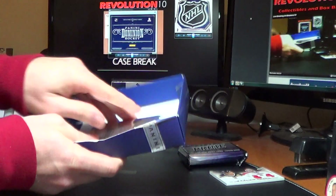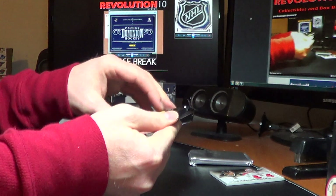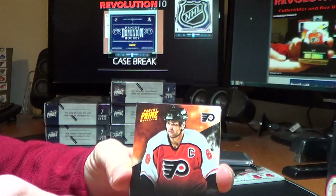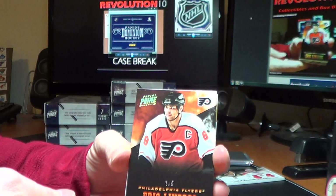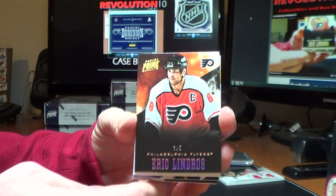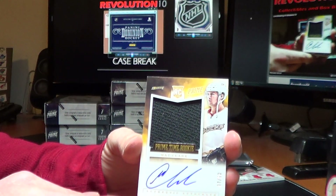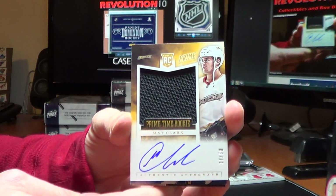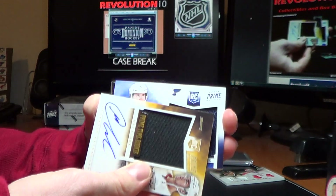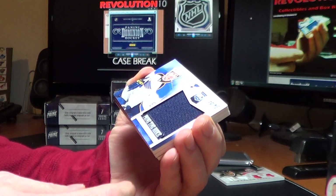Box three — that's another good case so far. Start this one off with a gold holo base card for the Flyers of Eric Lindros, number 3 of 5. For the Ducks, Primetime Rookie auto of Matt Clark, 37 of 50. And for the Blues, Primetime Rookie of Jaden Schwartz, 88 of 99.